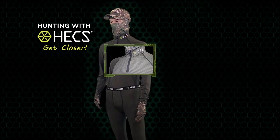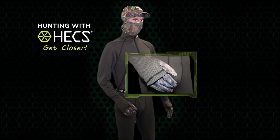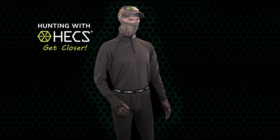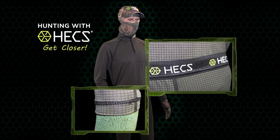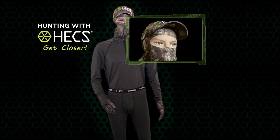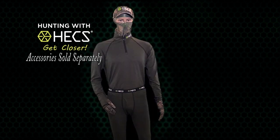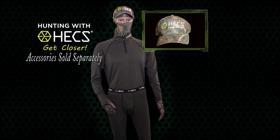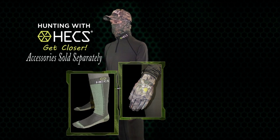The shirt is a quarter-zip Henley with surd stitching, embroidered Hex logo, and thumb holes. The form-fitting pants have surd stitching throughout, and an elastic waistband and cuff ensure they stay in place. They also feature a convenient fly. The head cover has a hemmed eye hole, adjustable drawstring in the back, and is very easy to use. Additional accessories are sold separately and include the Hex hat, gloves, and our new heavyweight over-the-calf sock.